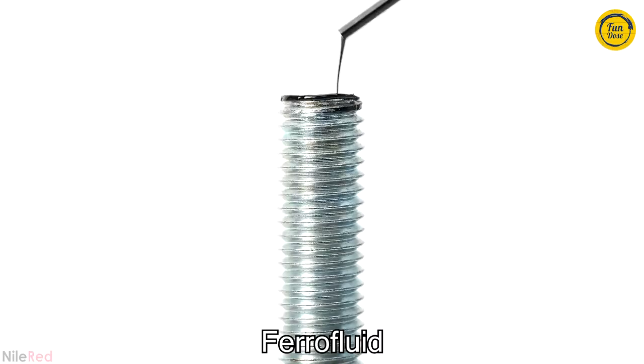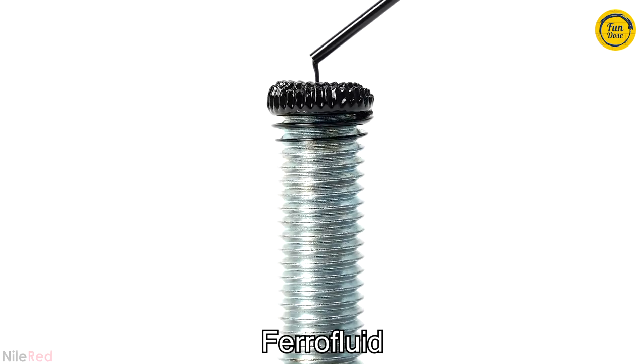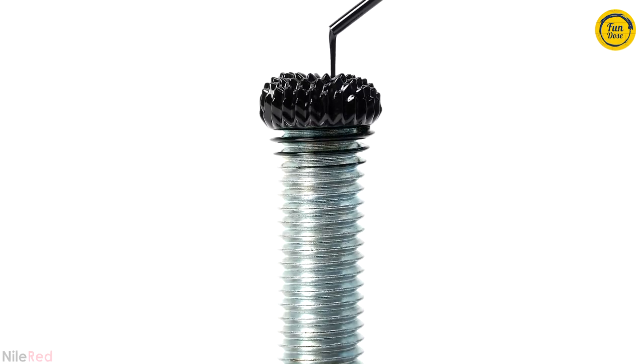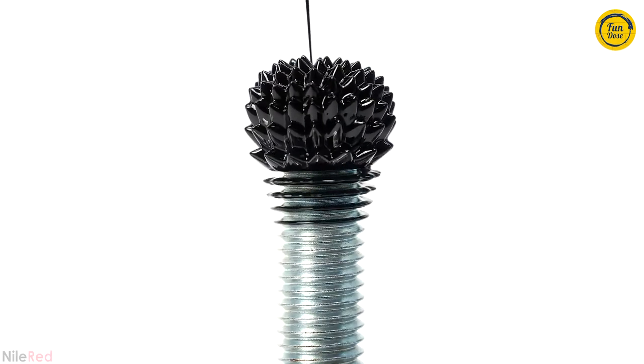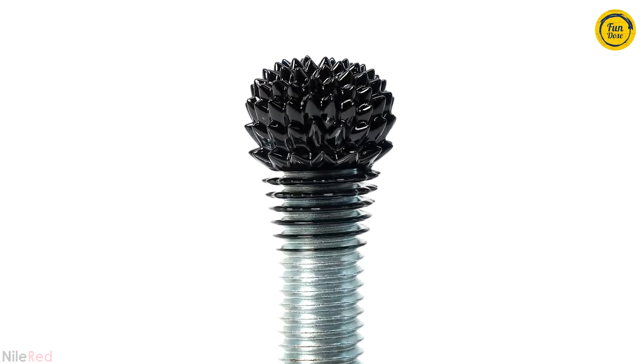This is what it looks like when you put ferrofluid on a magnetized metal screw. They look so weird — under normal conditions it just looks like an oily liquid, but when it's exposed to a magnetic field, it forms these unusual shapes.